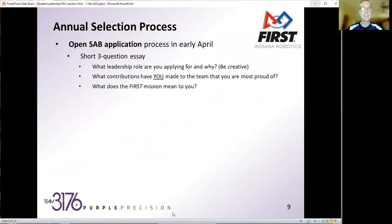Moving on to our annual selection process: we open applications for SAB in early April, around when we're just rolling out of competition season — mid to late April. We open it up to anyone on the team. It used to be as easy as signing up if you were interested, but we realized that was a fairly low bar and we had about half the team wanting to take on an SAB or leadership role. By setting that bar to say, let's take some accountability — just fill out a short essay — it also helps us understand the student's perspective.